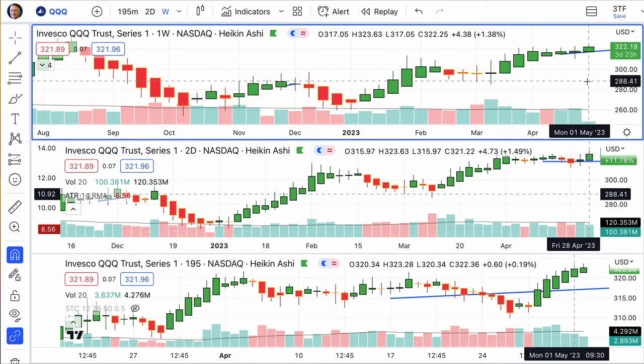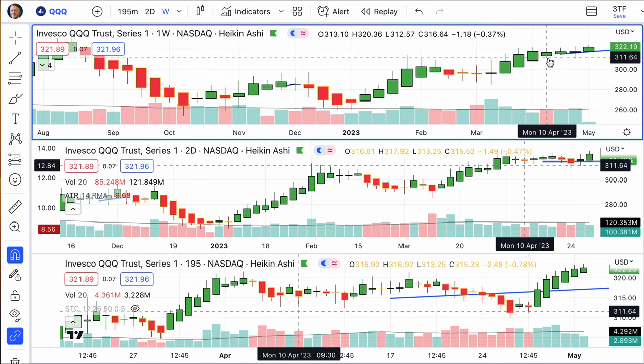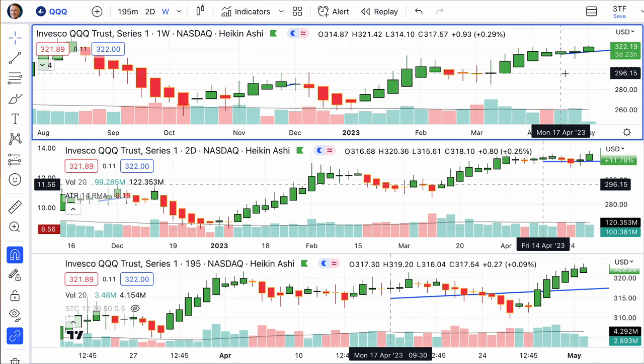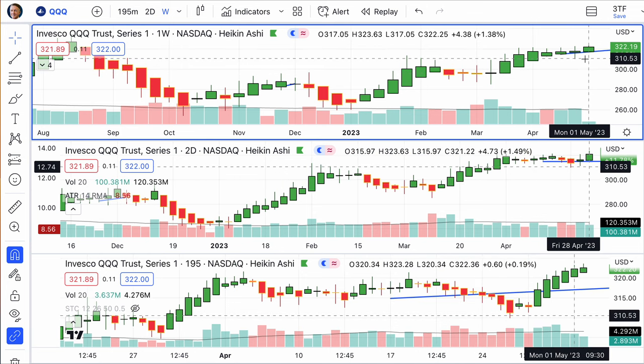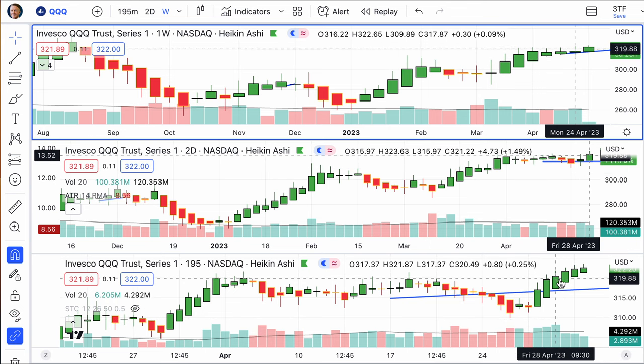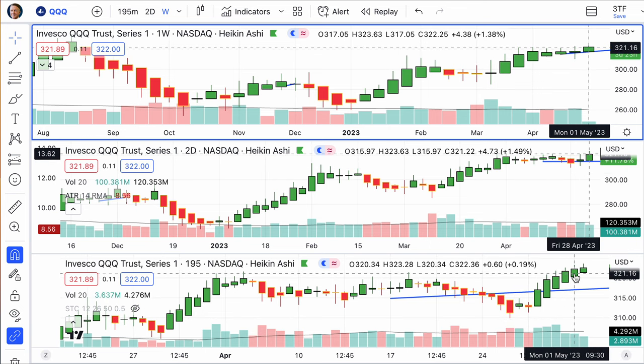Look at the NASDAQ 100. We had a small candle back on the week beginning the 10th, then on the 17th another small candle — green. Then a spinning top, and then up movement this week. We can see this two-day candle representing Friday and Monday, where things popped up on Friday.